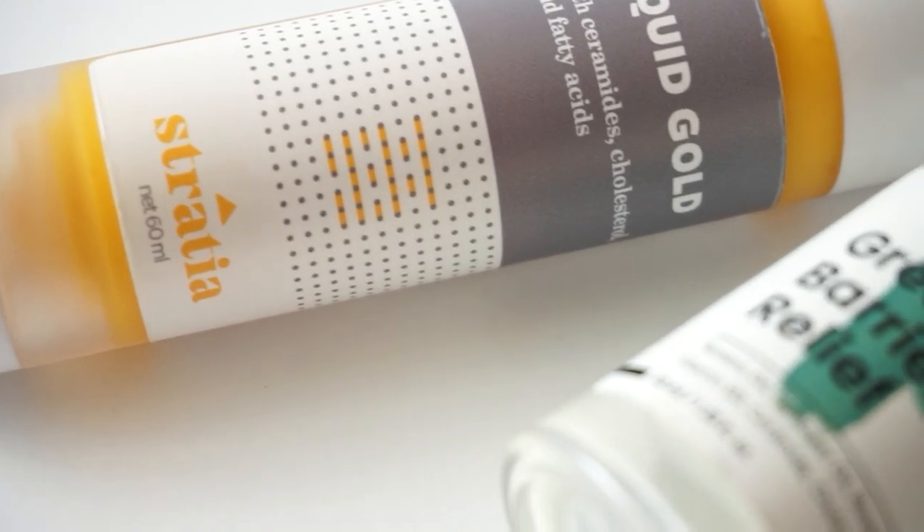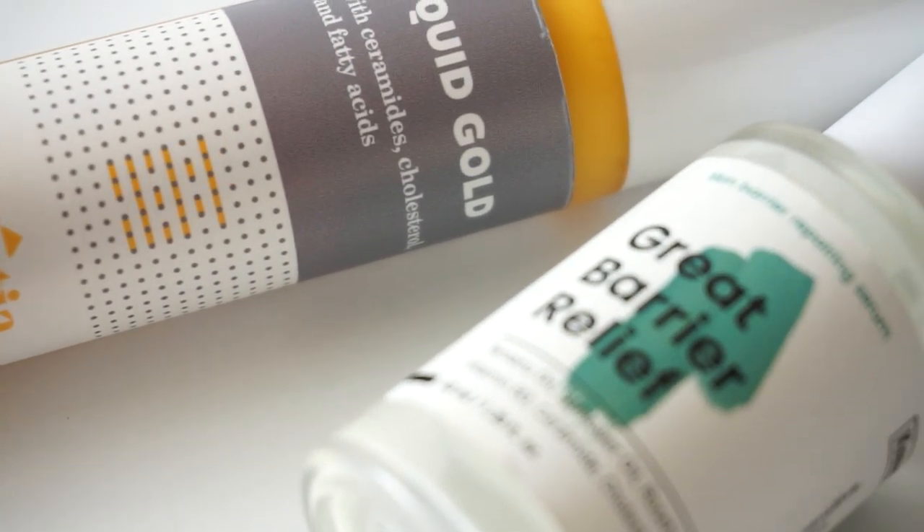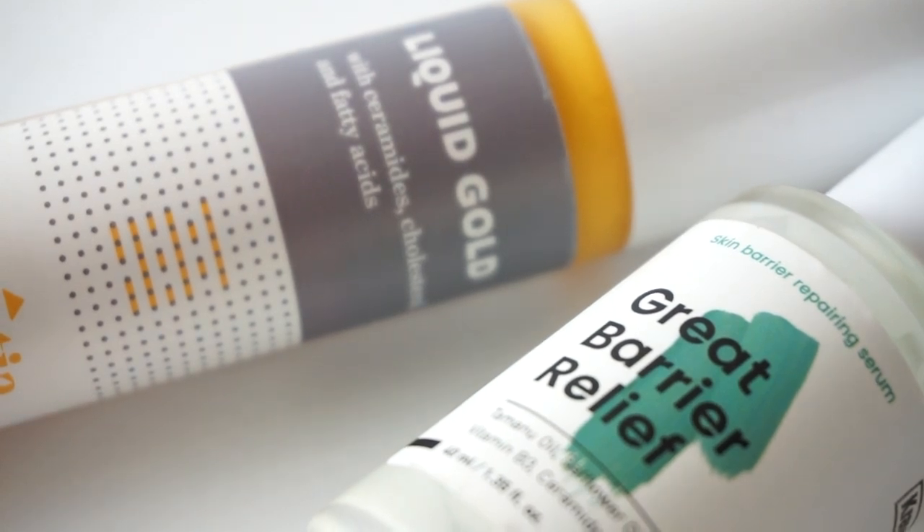Let's talk ingredients, because this is really where a lot of the similarities and differences come in. First, the similarities: both products have ceramides, cholesterol, and fatty acids — the holy trinity of barrier care ingredients. They also both have niacinamide, rosehip oil, squalane, hyaluronic acid, vitamin E, and urea.